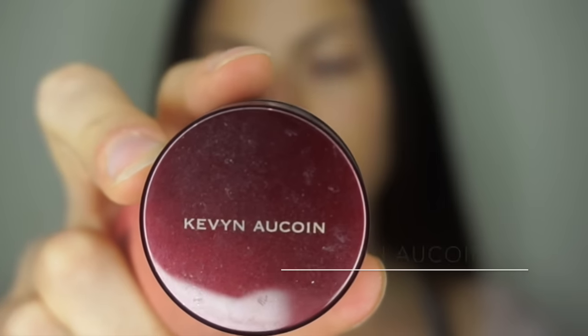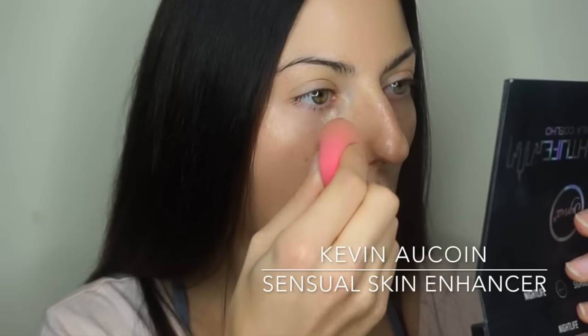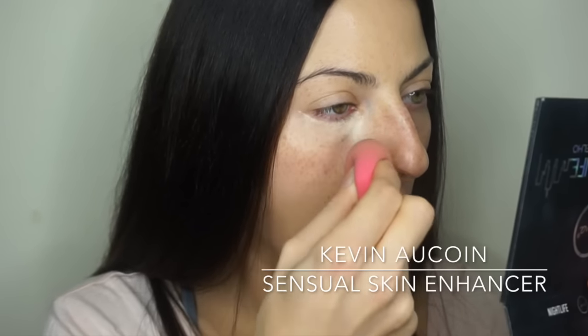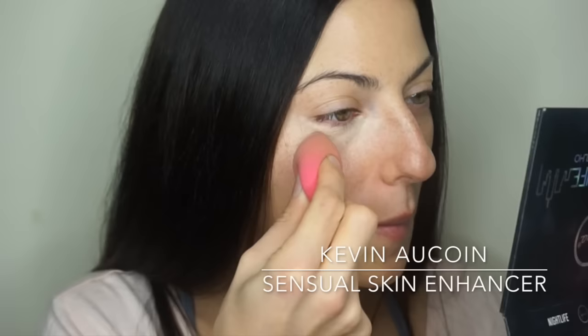Face and Body doesn't give you a lot of coverage — it basically just evens out your skin tone. In this case it's a little bit dark, so it does give me a little bit of color, which is why I added it to my neck. Then I go back to give a little bit more coverage to cover up that spot on my chin. To brighten up underneath my eyes I'm going to be using one of my favorite concealers — the Kevin Aucoin Sensual Skin Enhancer.